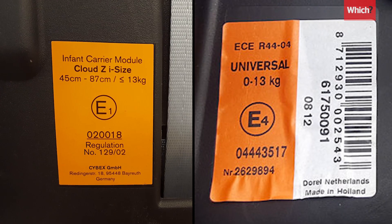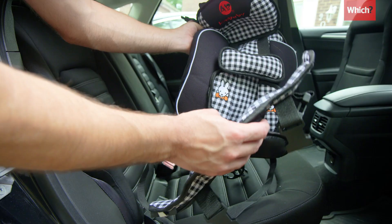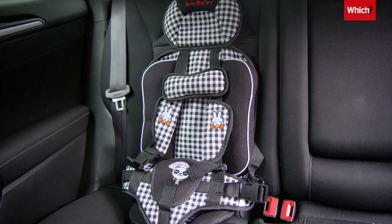Only EU-approved seats can be used in the UK, which come with clear labelling. But this one doesn't have anything attached at all, meaning it's illegal to sell in this country.